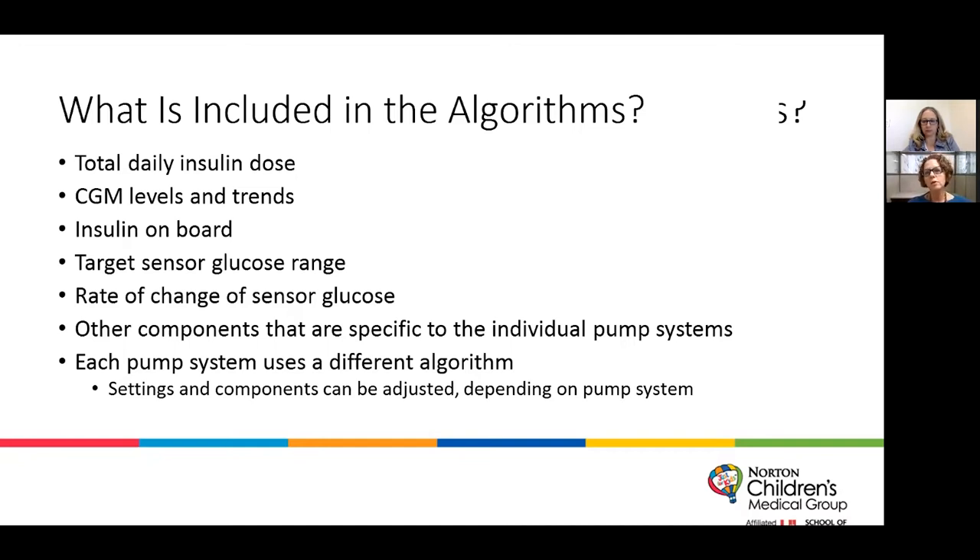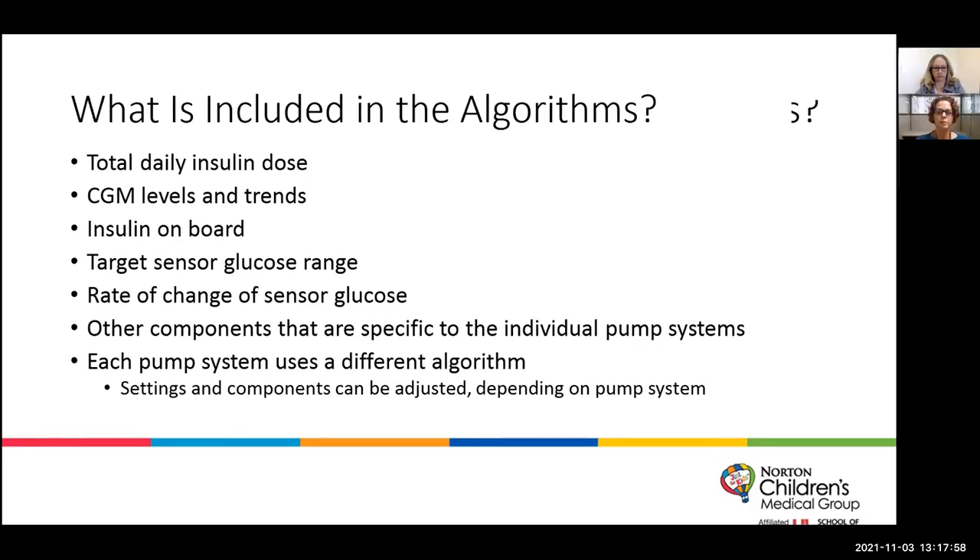There are other components specific to each pump system, and some pump systems utilize different pieces of data in their algorithms. The majority of these algorithms — at least two of the three — are not shared, so we don't have every component. But we have an idea of what we can adjust as providers and educators. As time goes on and we become more proficient with these systems, we get a better feeling of how to adjust and help our patients have better outcomes.